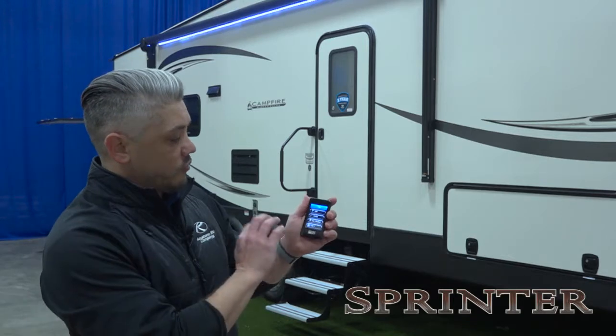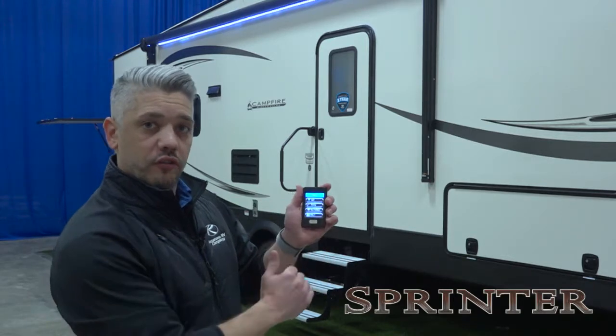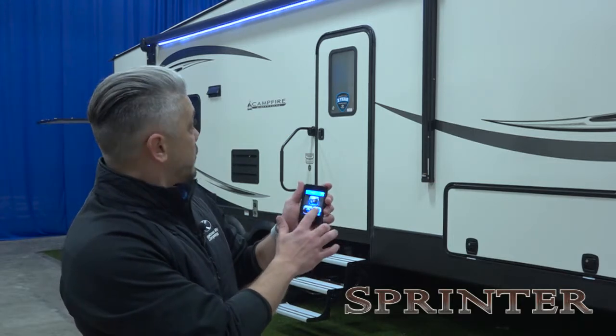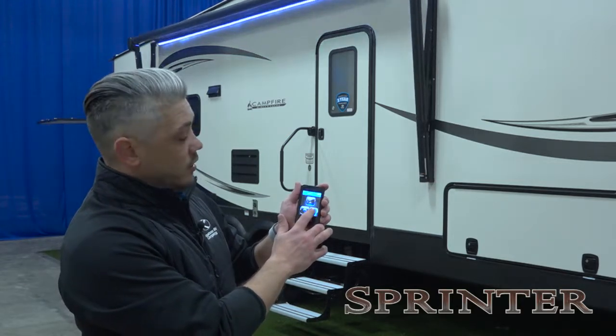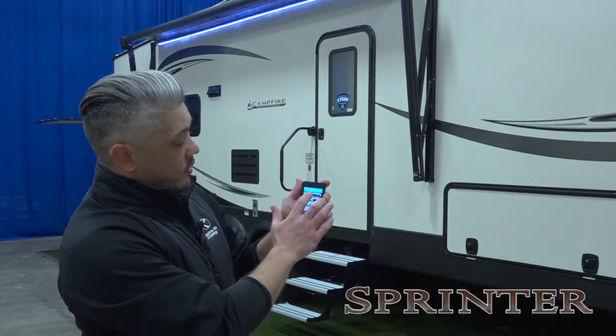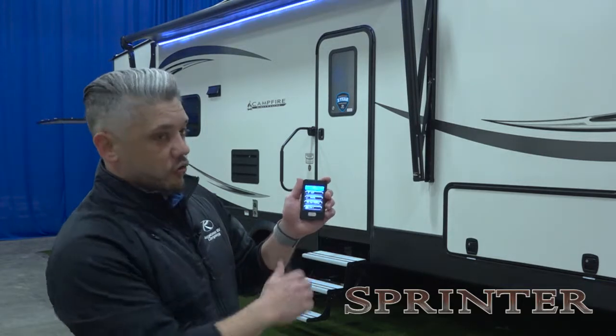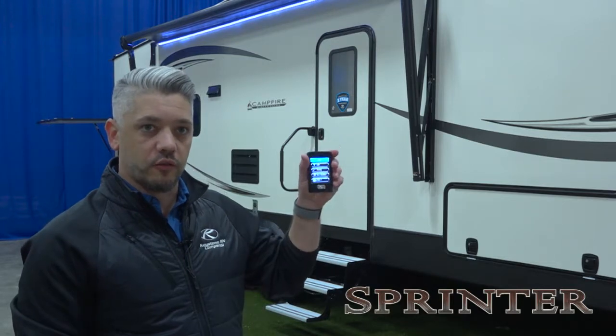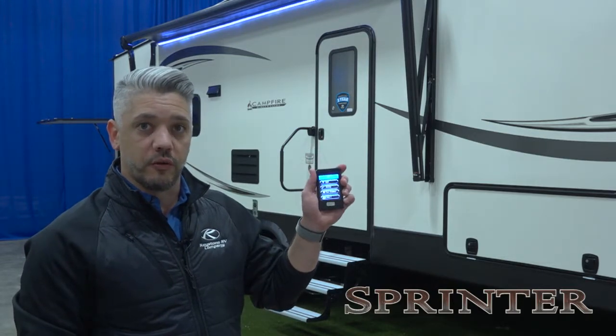The beauty of that is you can stabilize, you can run all your slide outs out from inside your truck, your awning — very easy. Just hit the button, you're running it out, the light on and off, so you can set up your entire unit from inside your truck with the ease of this little remote. Talk about camping made easy, and that's what Sprinter is all about.